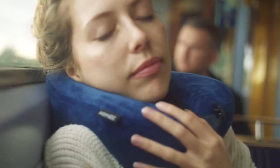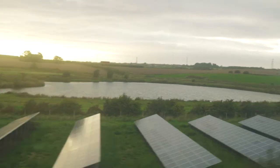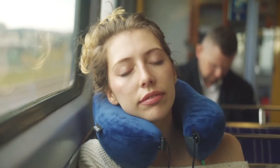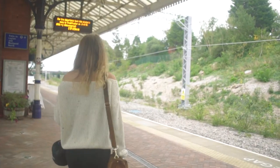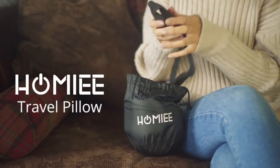The buckle allows it to wrap around 360 degrees and you can easily twist the pillow in a few different positions. For the most comfortable travel experience, get your Homey Travel Pillow today.